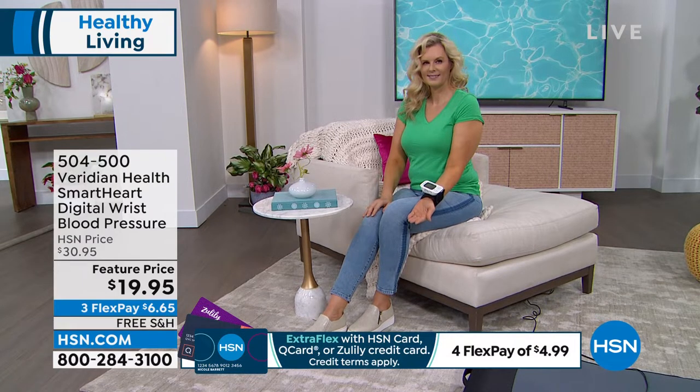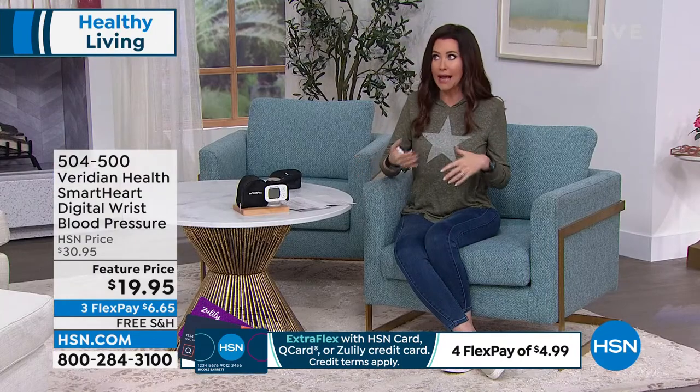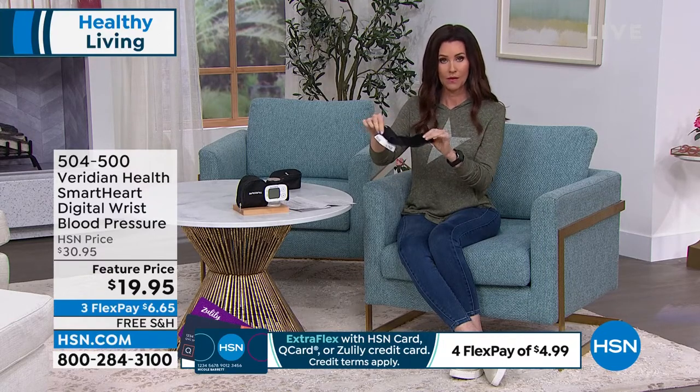Don't wait until it's too late. Get this home — we'll ship it to you for free, and it's Viridian with a lifetime warranty. I don't think there's anything I've ever gotten for $19.95 that has a lifetime warranty. It also fits a nice variety of wrists — five and a half to seven and a half inches. If you're moving around too much it will detect that and give you an error message, letting you know you need to sit in a relaxed position.